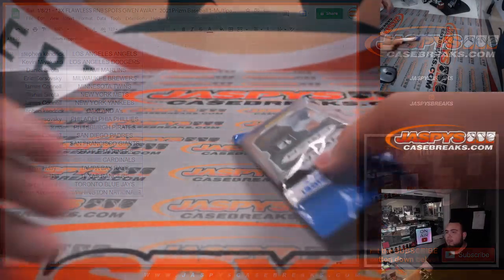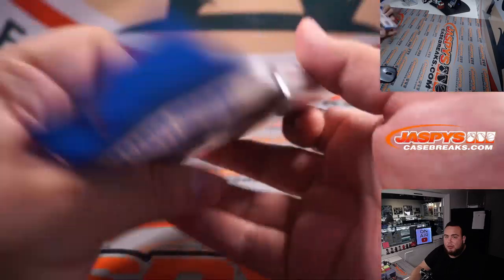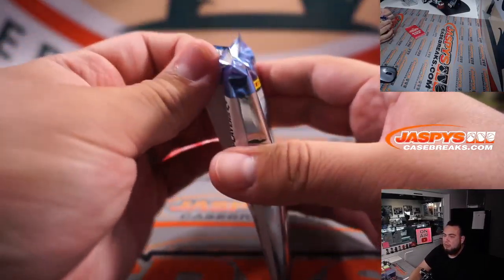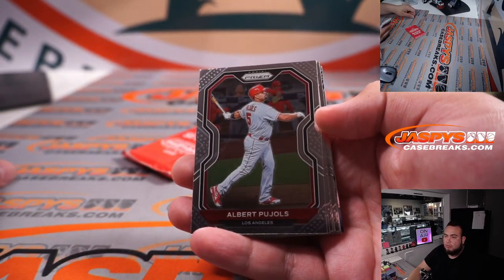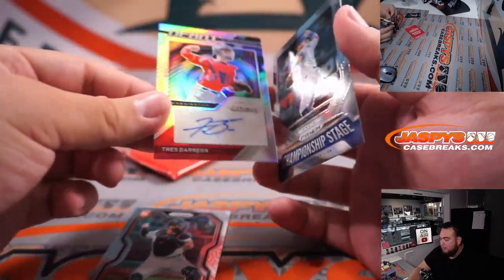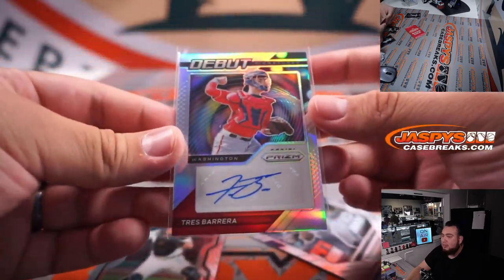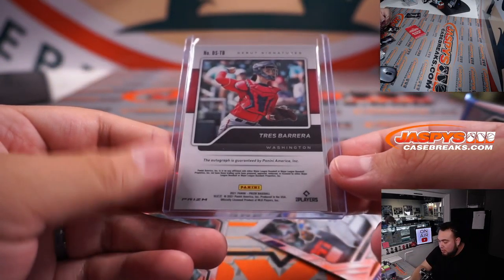All right, here you go guys — Prism Baseball multi-pack cello. All right, we should be good. Right, Joy Bart rookie. And did we get an autograph? Wow, we did get an autograph — Trez Barrera debut signatures out of a little cello pack. Nice! That's going to go to Washington.